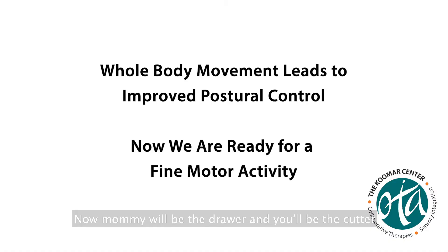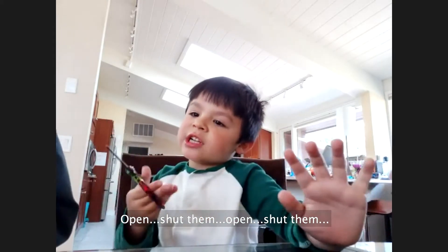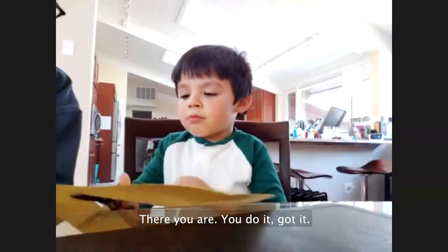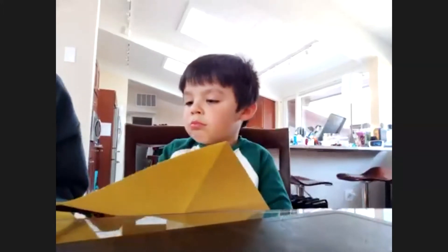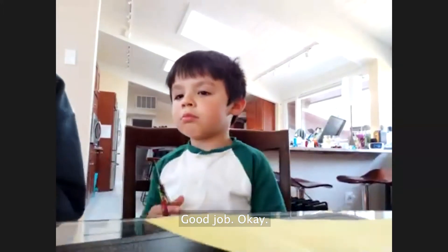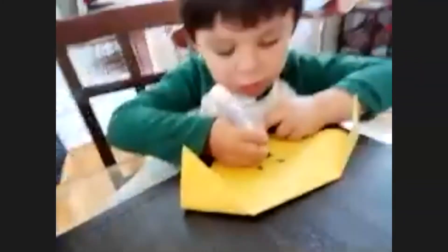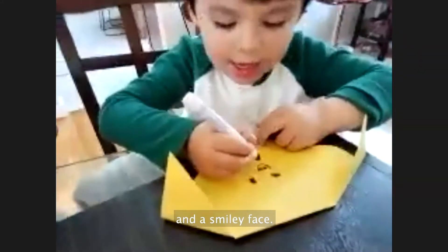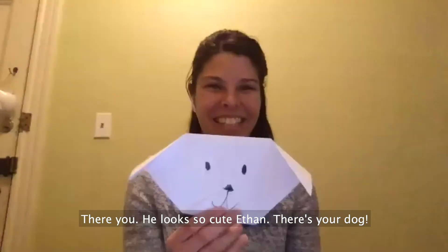Mom will be the drawer and you'll be the cutter. Open, open, open — there you are! Good dog. A nose and some eyes. A nose and a smiley thing — there you go. He looks so cute, Ethan. There's your dog!